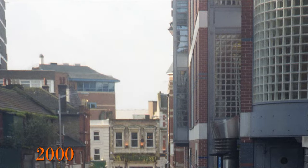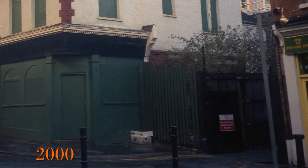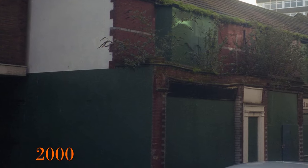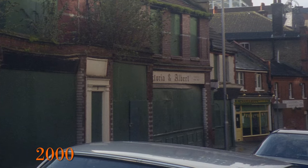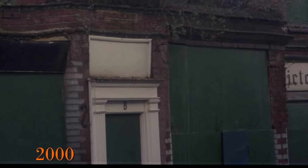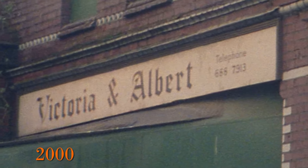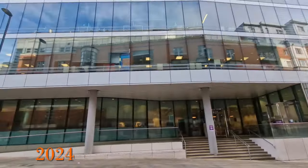Moving on to the year 2000, where all the pictures I took were on Mint Walk. I believe I took them because I could not believe the amount of plants and greenery growing out of the gutters and brickwork, especially when the boarded-up windows all seemed to be done so neatly. As a point of note, also look at the old phone number on the Victoria and Albert sign.